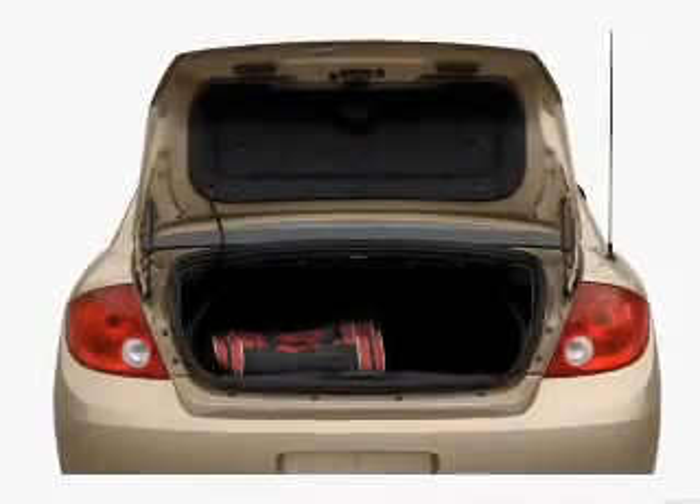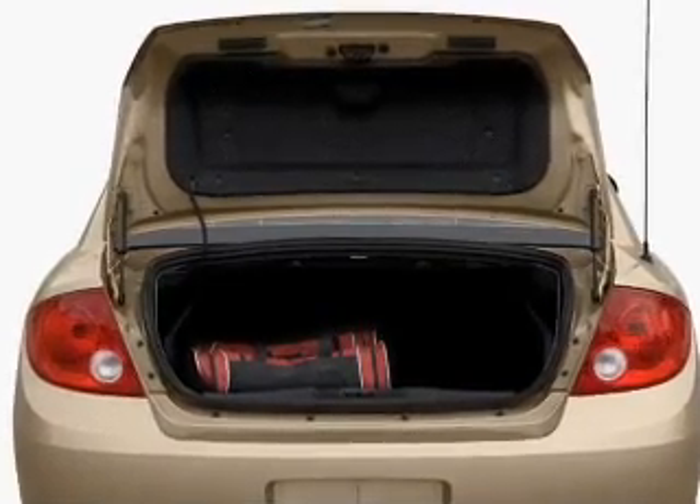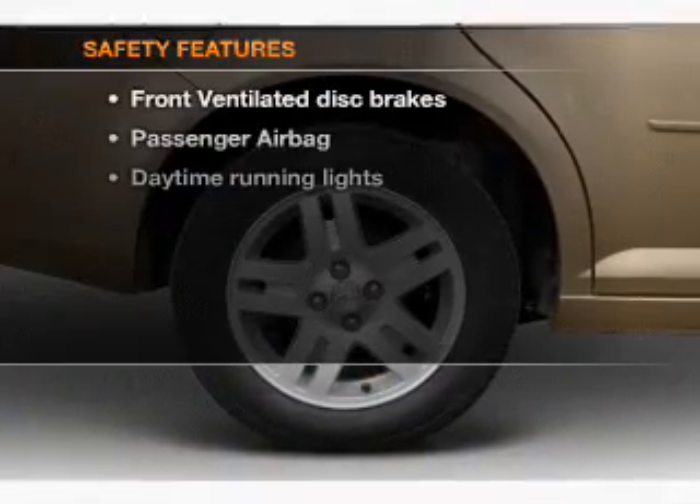Air conditioning, power steering, an AM FM stereo with a CD player, and an adjustable tilting steering wheel.